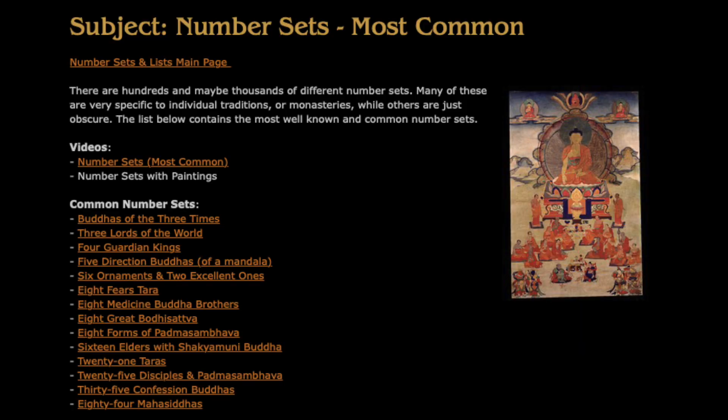There's a long list of number sets that relate to art, but we also have a short list of the most common. The most well known number sets are: the Buddhas of the Three Times, the Three Lords of the World, the Four Guardian Kings, Buddhas of the Five Directions — the five symbolic Buddhas relating to a mandala — Six Ornaments and Two Excellent Ones, Tara and the Eight Fears, Eight Medicine Buddha Brothers, and Eight Great Bodhisattvas, among others.